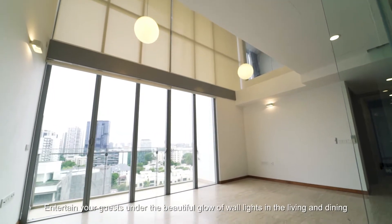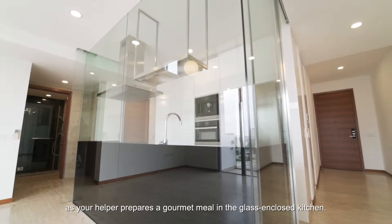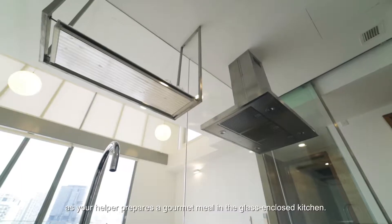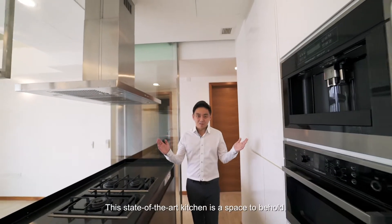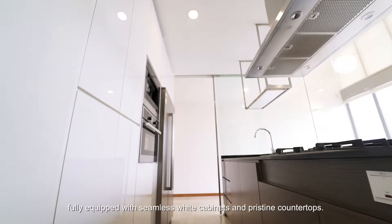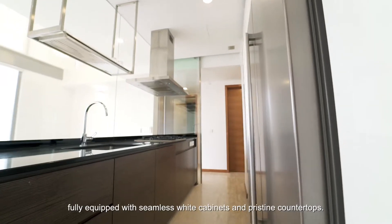Entertain your guests under the beautiful glow of wall lights in the living and dining area as your helper prepares a homemade meal in the spacious and well-appointed kitchen. This state-of-the-art kitchen is a space to behold, fully equipped with seamless white cabinets and pristine countertops.